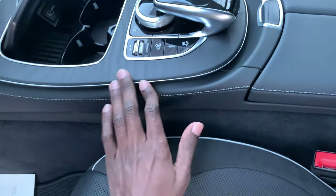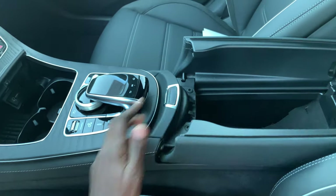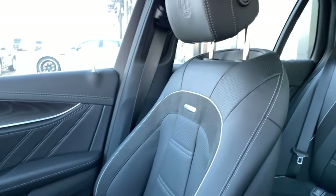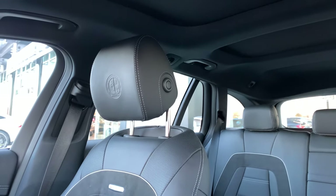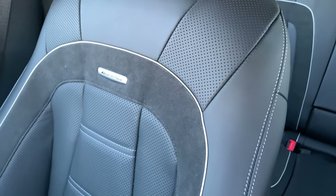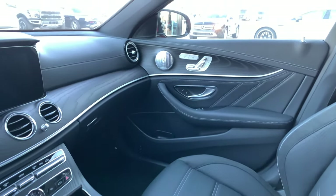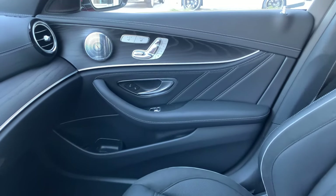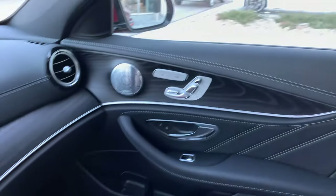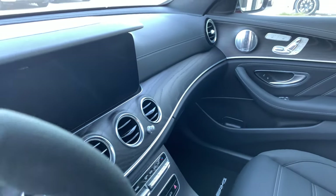The center console features natural ash grain wood, which looks absolutely fantastic. You have storage in the middle here, black exclusive Napa leather with AMG logos on the headrests, AMG badging on the seats, passenger memory seating, the Burmester speaker system, and the natural grain ash wood flows on the upper dash all the way across.